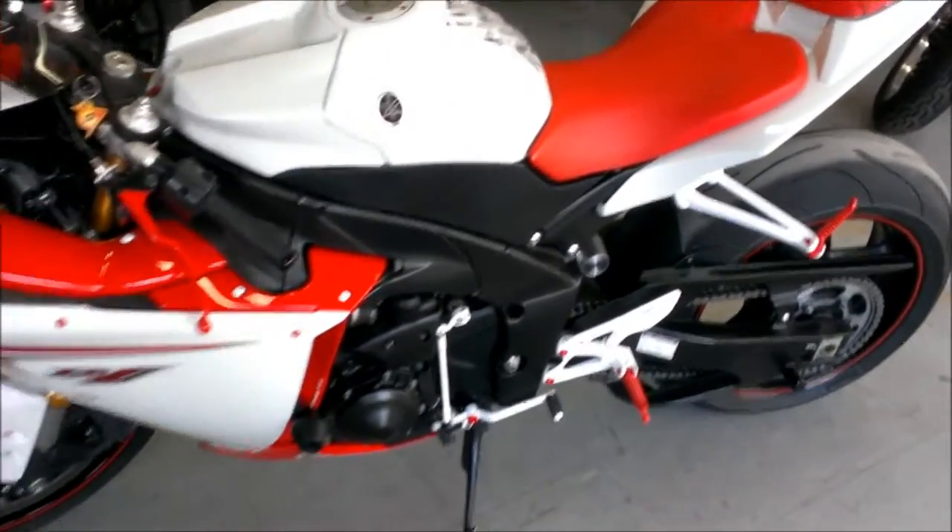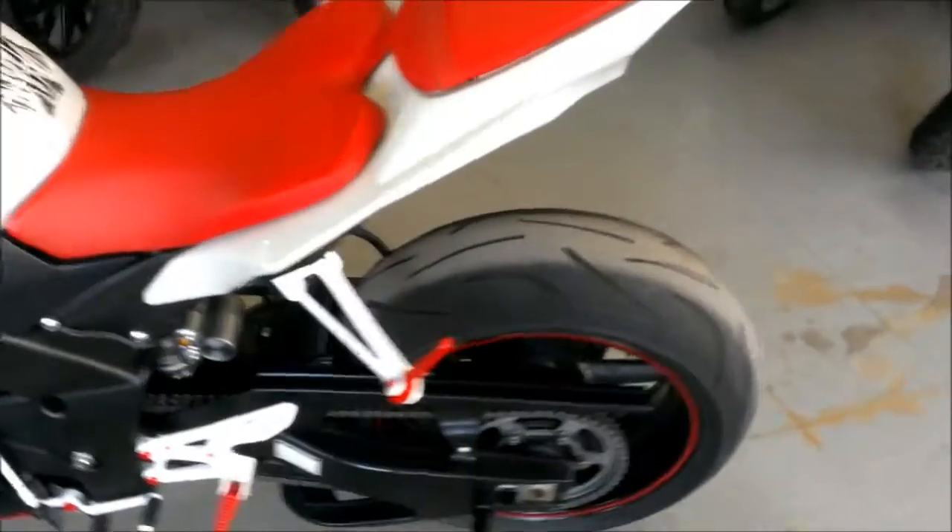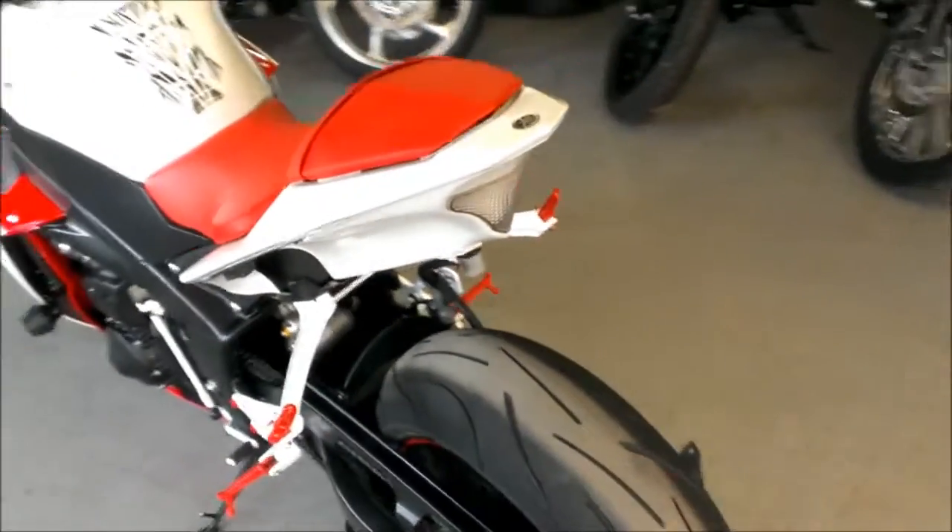Here we have a 2009 used Yamaha R1 Sportbike for sale with only 7,717 miles. This R1 is perfect — no dents, no dings, no scratches.